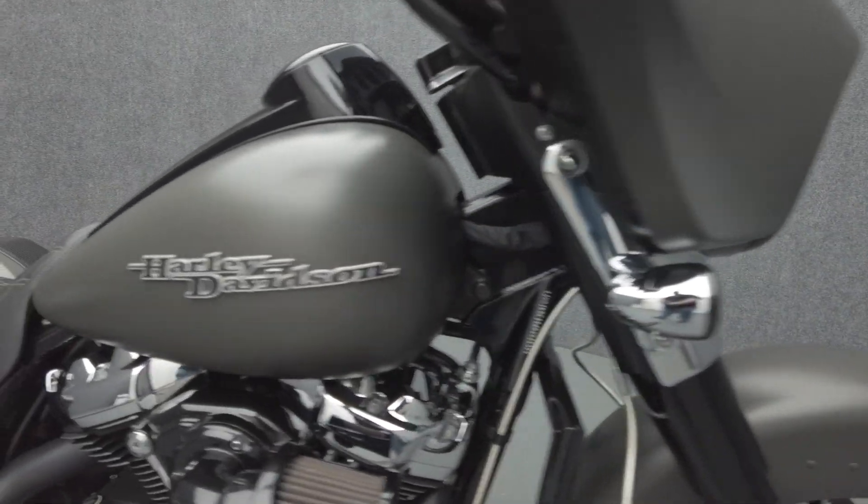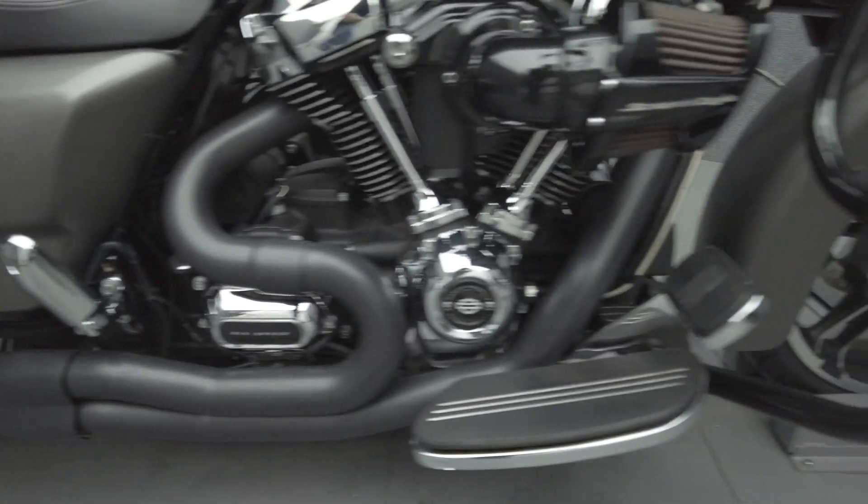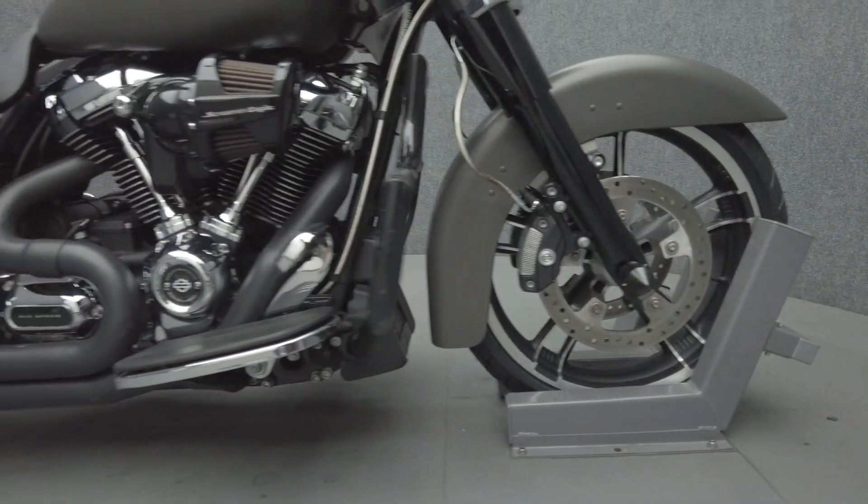It's been upgraded with a Pisani 2-to-1 exhaust, Screaming Eagle Stage 1 intake, 15-inch meat hook handlebars, aftermarket seat, axle caps, Rockford Fosgate saddlebag lid speakers, Rockford Fosgate dash speakers, Avon grips, an engine guard, docking hardware, and smoke turn signals.